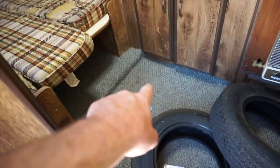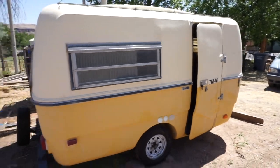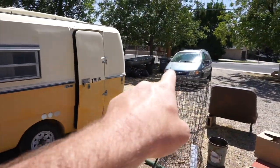New seat cushions are on the way, along with a new trim piece and a new piece of carpet that's supposed to be here any time. We put a couple of spare tires on it, packed the bearings, and brought her home. I'm so stoked to have this thing. It's only 1,500 pounds — I can pull it with the van or with my truck.